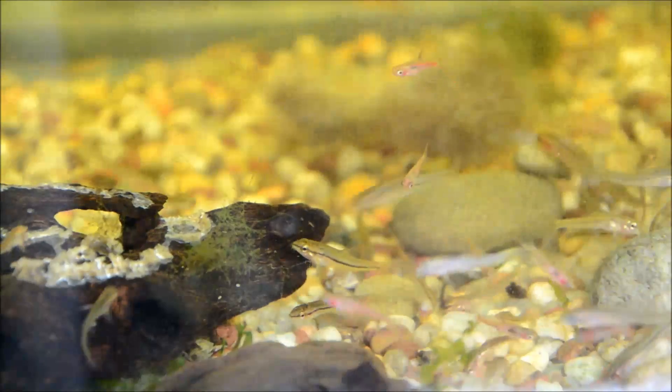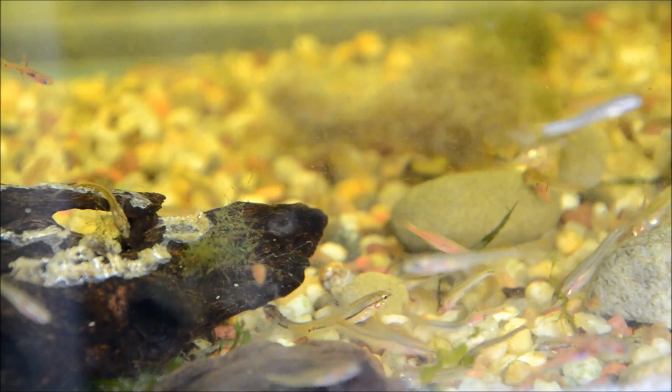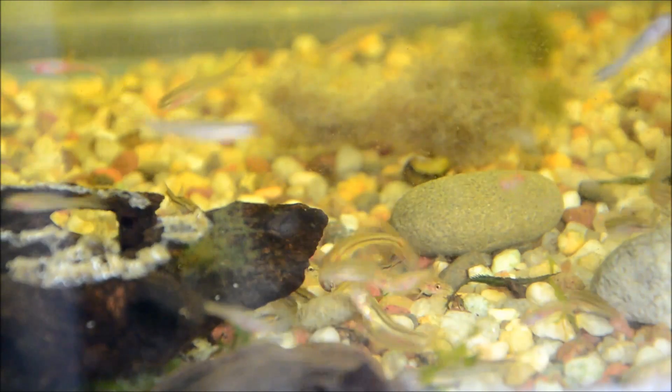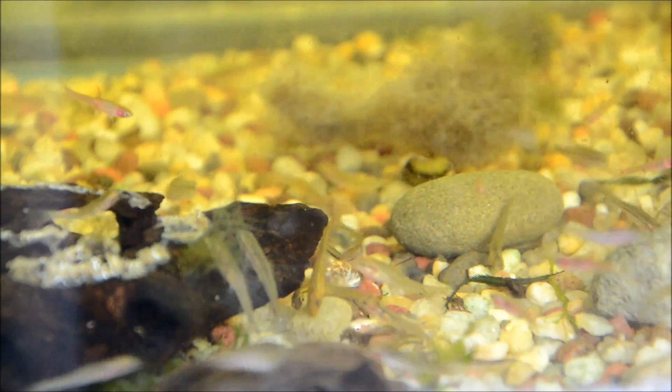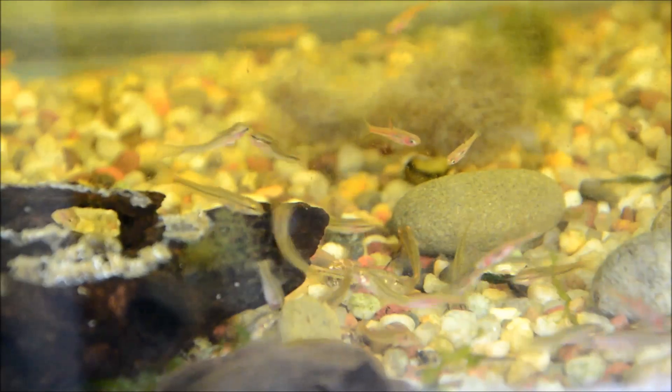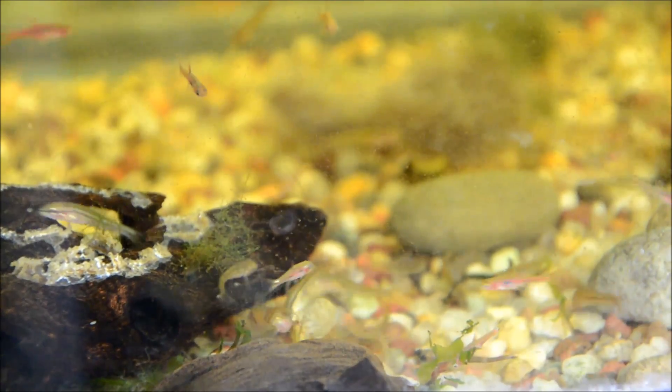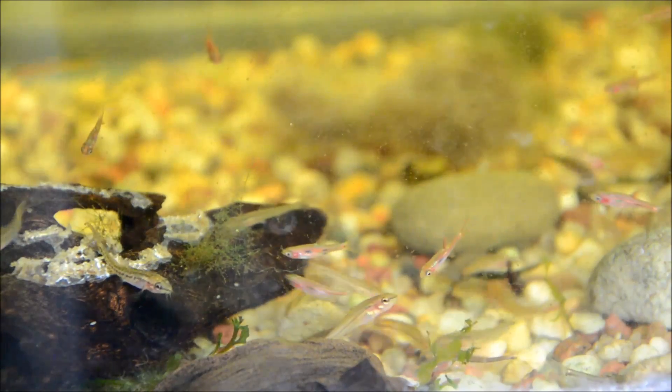These guys absolutely do best in groups — the more the merrier. I like to keep them in groups of 20 or more, although as long as you have about 8 they're pretty happy. They're really unique from other loaches in that they hover in the mid-water, and when we go up to Clalia's tank I'll show you that more.